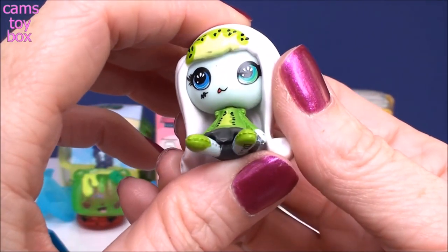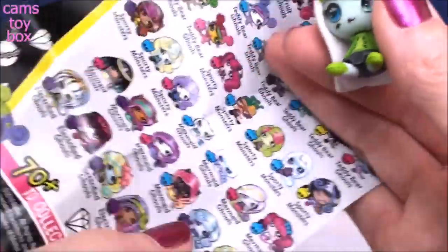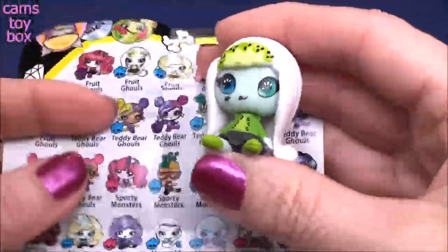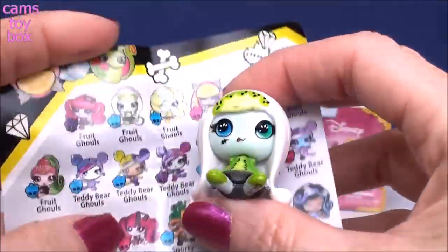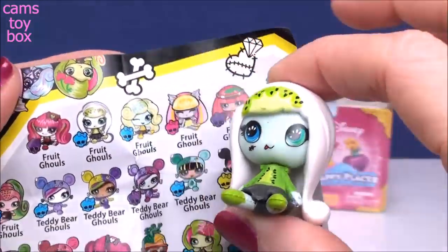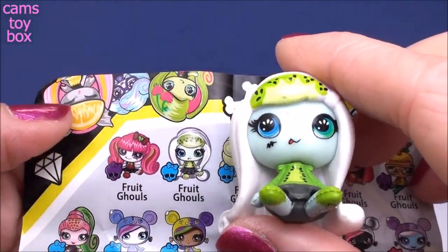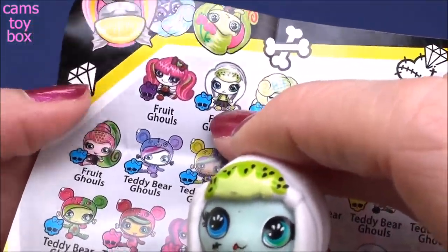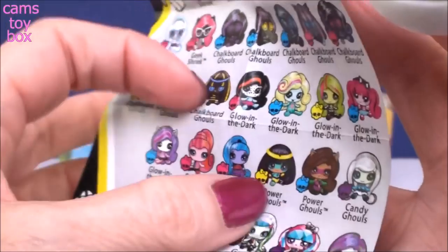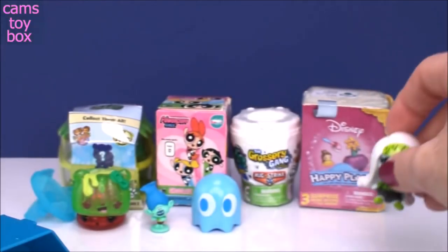Look how pretty! And even though they're monsters and they're supposed to be scary, I think they're super pretty. Let's see who we have here. She's got some seeds on her, so maybe the Fruit Ghouls. Is this her right here? Yes, that's definitely her - she's got all the little seeds in her hair. She's got a little blue symbol, which means she is a common mystery mini from this series.